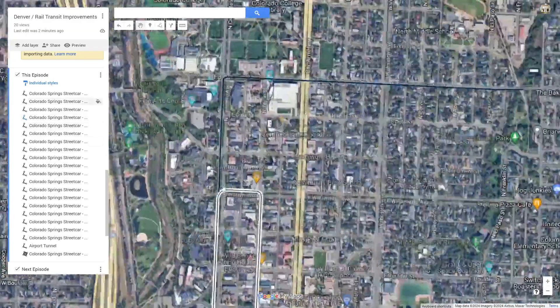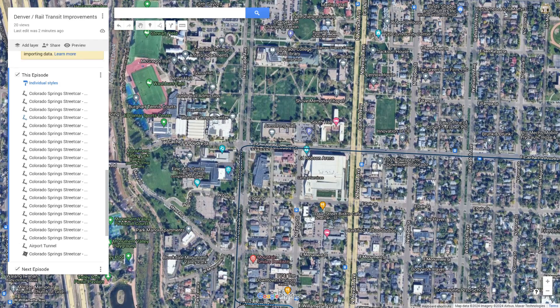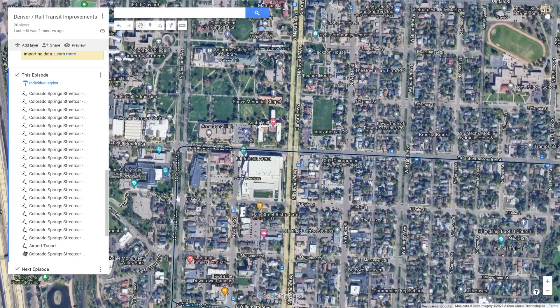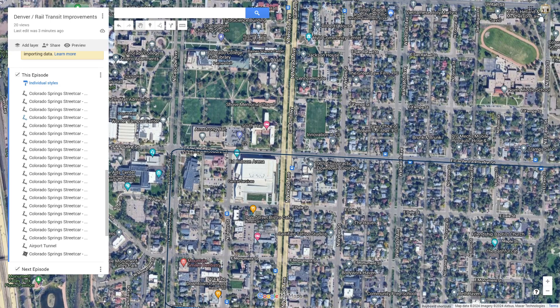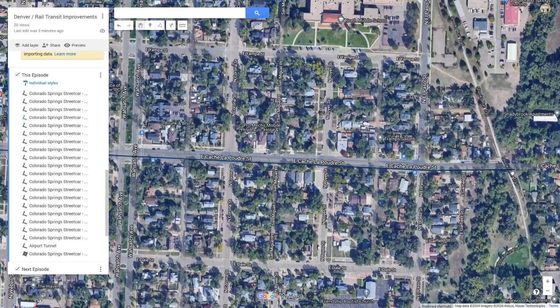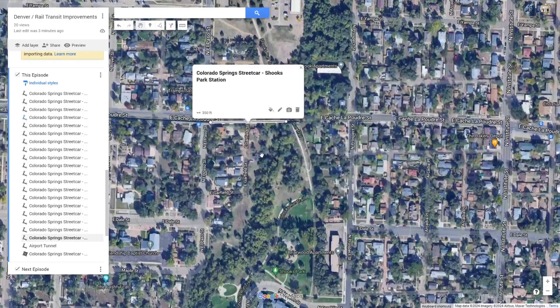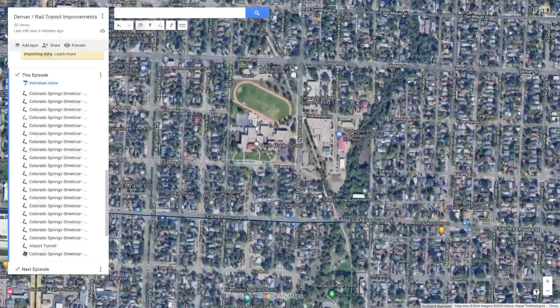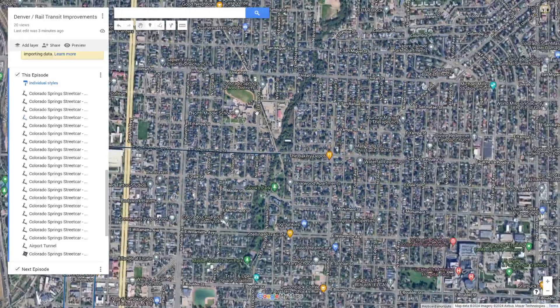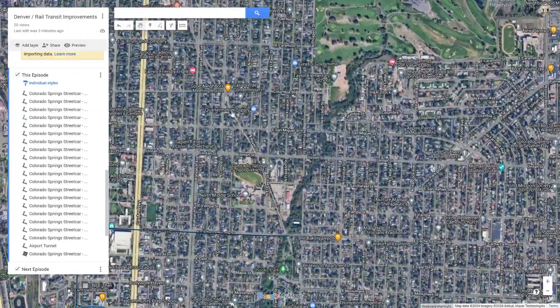The blue line continues up to Colorado College for college students and the arts center. There's also an event center here which would bring even more riders onto the train instead of driving. That station is the Colorado College Arts Center station. The train then heads east on Cache la Poudre Street and ends at Shooks Park station, connecting to Shooks Park, nearby neighborhoods, a middle school, and the Shooks Run trail that continues north.